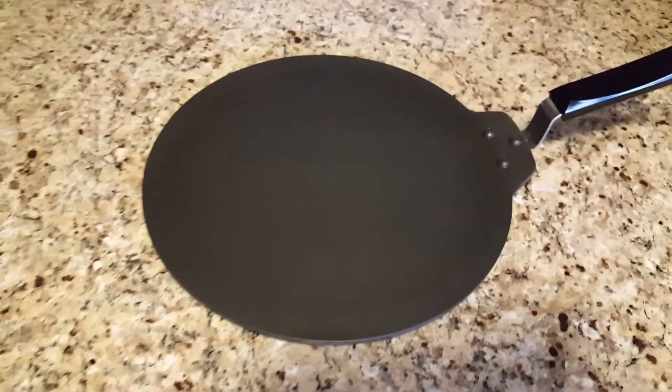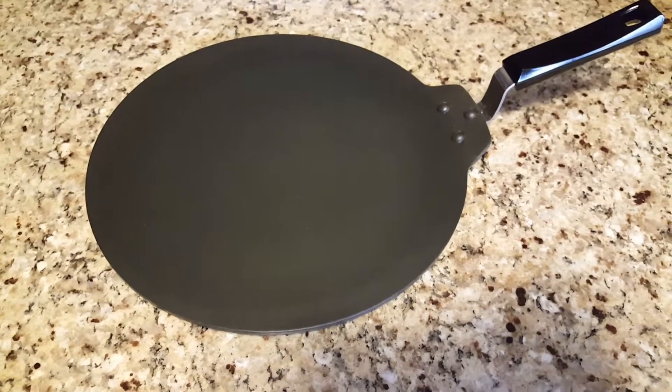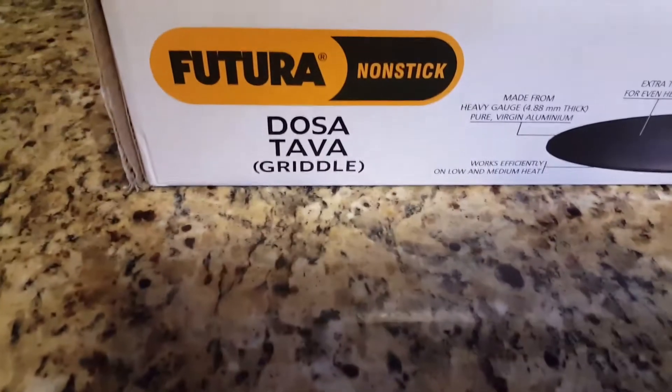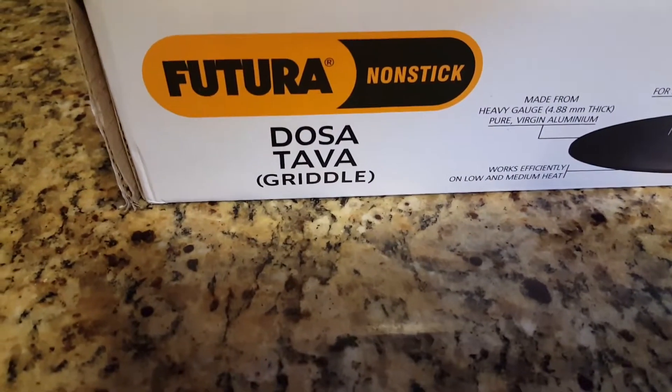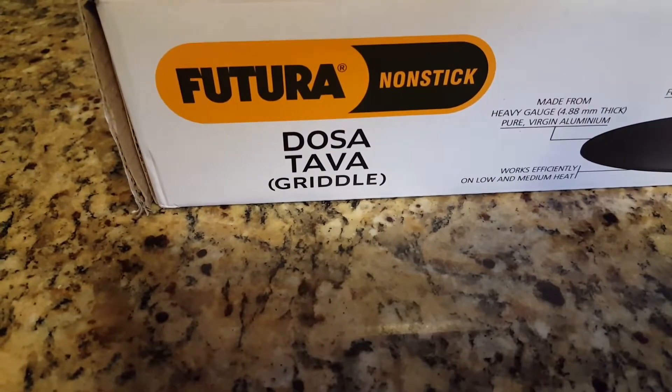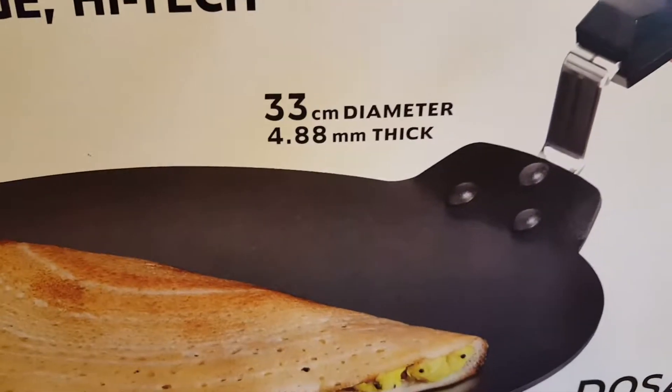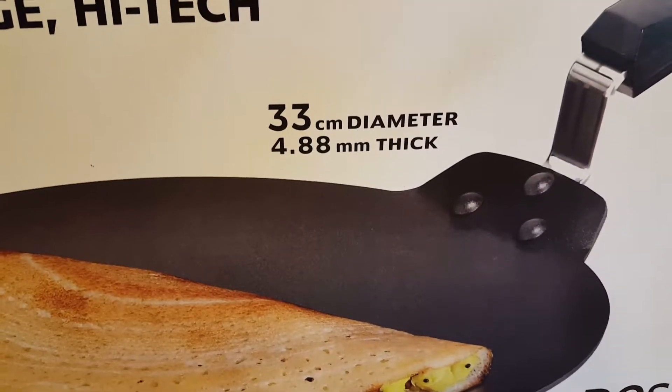I got this from Amazon and this is not a sponsored video — I'm just putting out what I had been searching for and am happy with. This is from the brand Futura — a nonstick dosa tawa griddle.